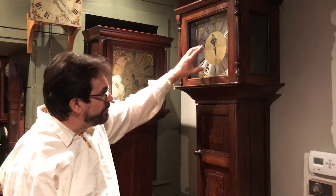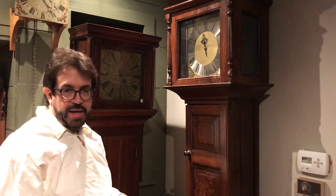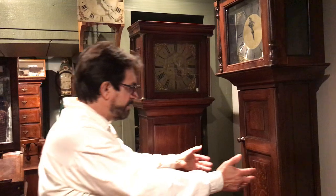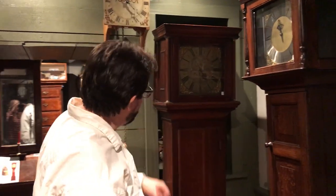Here we have a brass dial, silver chapter ring, and one hand — just a single hand. These are all 30-hour clocks. These are called English cottage clocks, so to speak. We have about five of them.